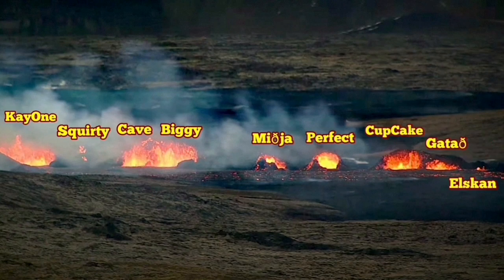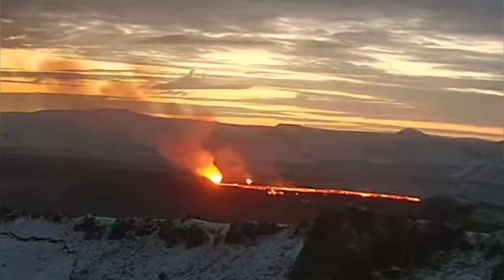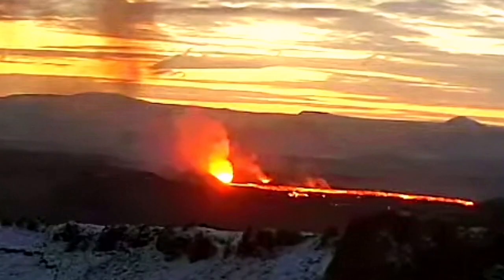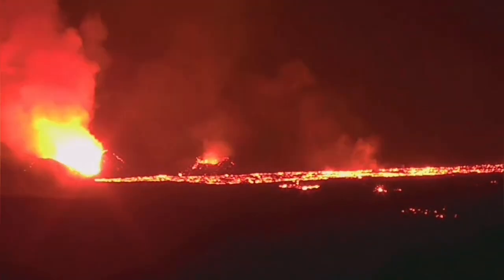We thought that K1 and Biggie were the only active craters. But the latest images I show you here reveal that Perfect and Cupcake are also active — mark them here, you can see that. So we have four craters active. These partly have more of a gaseous component.